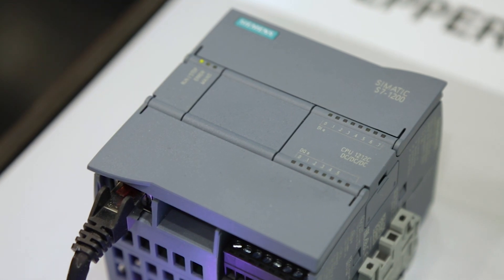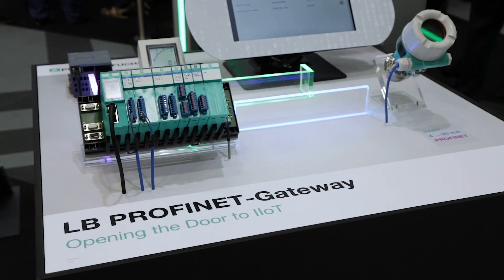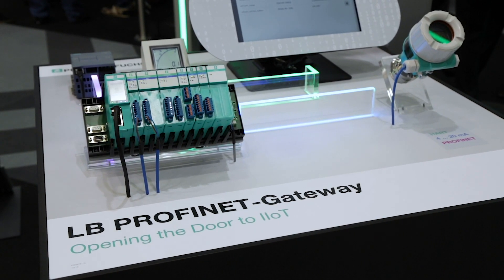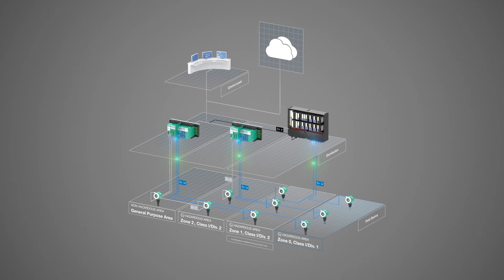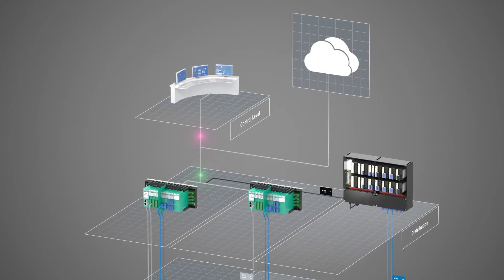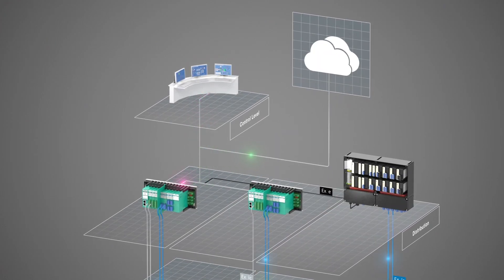The same hazardous location certification applies. The LB Profinet Gateway allows for seamless integration of process control via Profinet and plant transparency through continuous HART communication. It has never been easier to diagnose system parts and optimize processes.